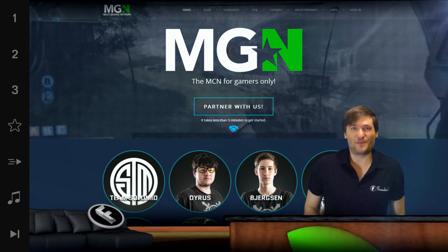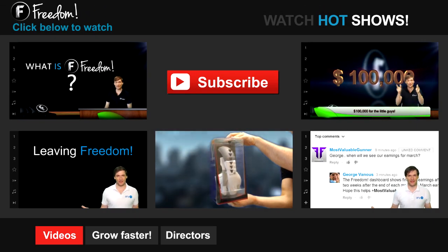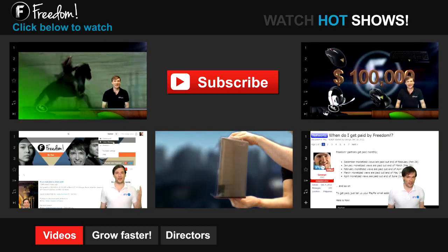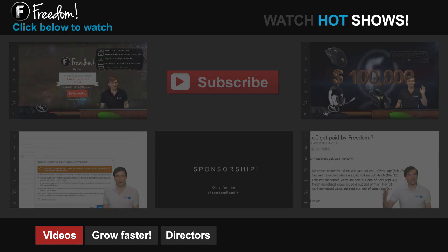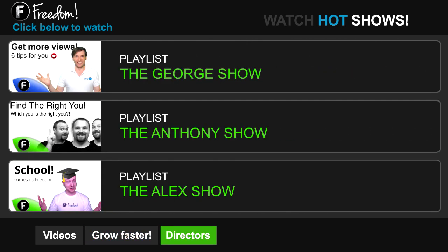I am George and you've been watching — let's discover Freedom. Click the first video to learn what Freedom is and how it helps you grow. Click the second video to learn about sponsorships for all Freedom partners, even if you have just 10 subscribers. Click the other videos, like how do I leave Freedom, to learn more. Click Get More Views to learn how to build your audience faster on YouTube. Click Get More CPM to learn how to make more money from your channel. And click Get More Music to learn where to get music to spice up your videos. Click the first playlist to watch the George Show on Freedom — that's my show — or watch the Anthony Show or the Alex Show, also on Freedom.